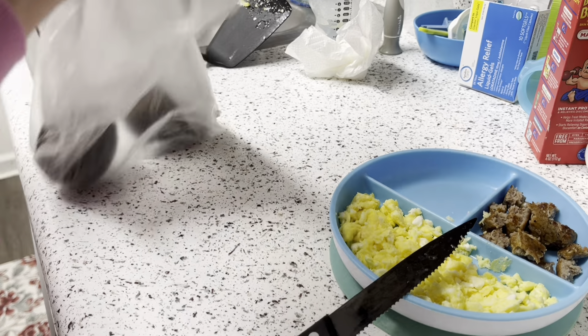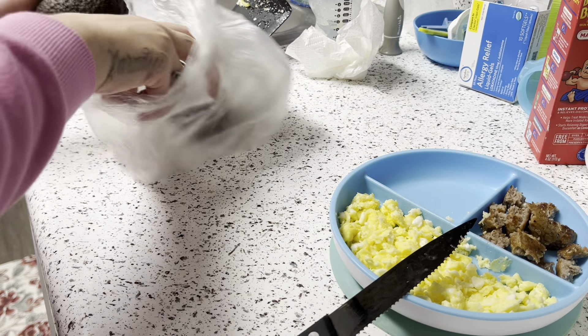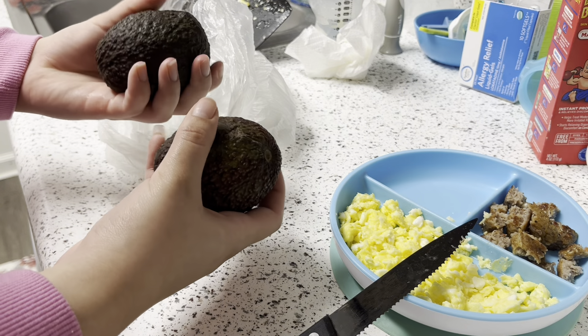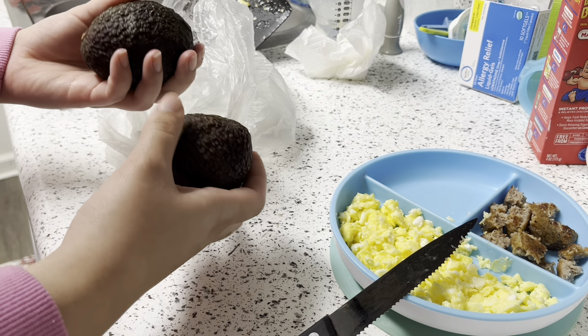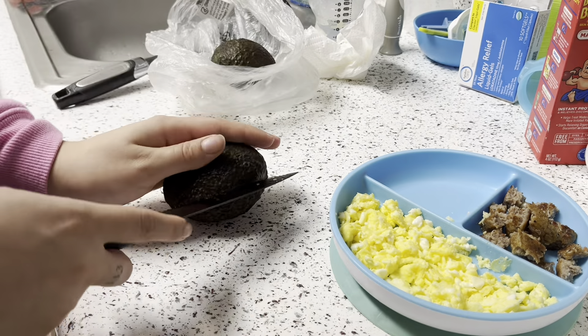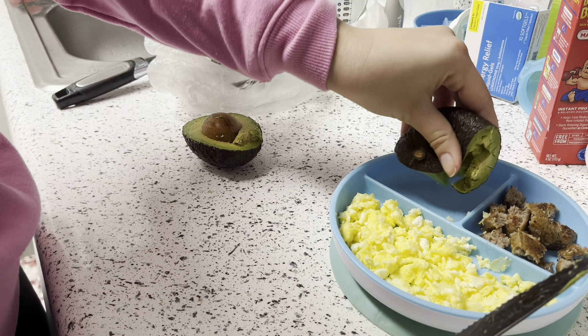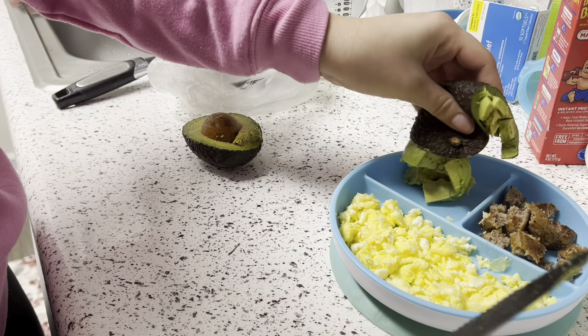The last thing I'm gonna give him on his plate is an avocado — me and him are gonna share one avocado. So this is what his breakfast is looking like.